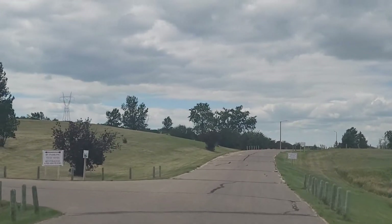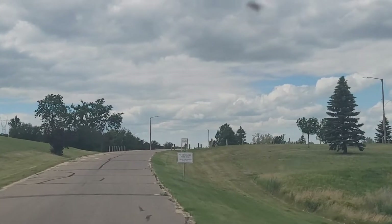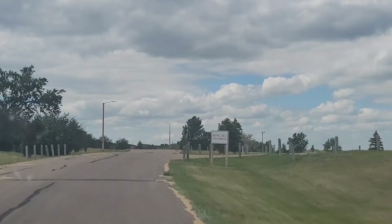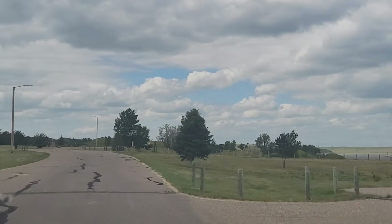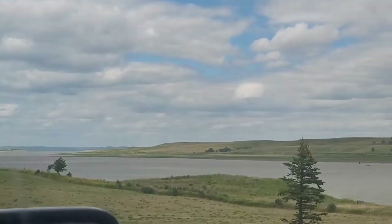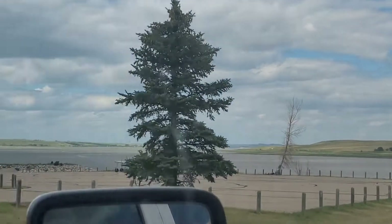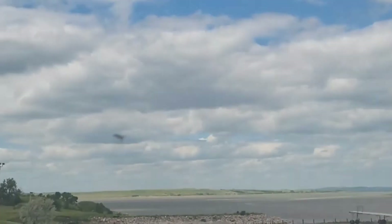They've got RV parking, tent sites, restrooms, and showers. But the main attraction is right there in the water, which will be very cool. You've got a boat ramp and parking right down here.